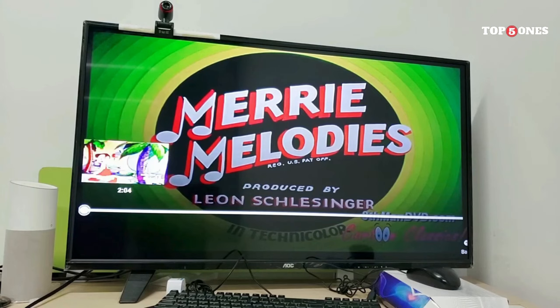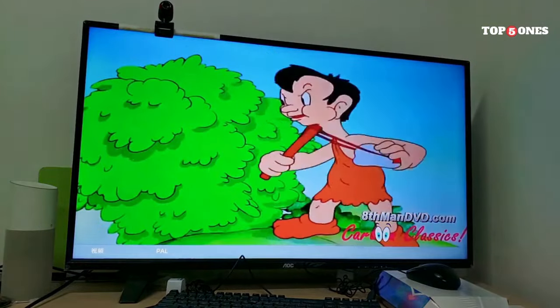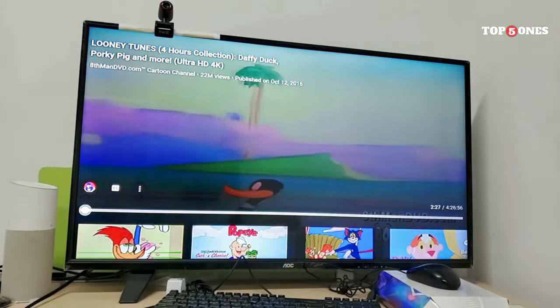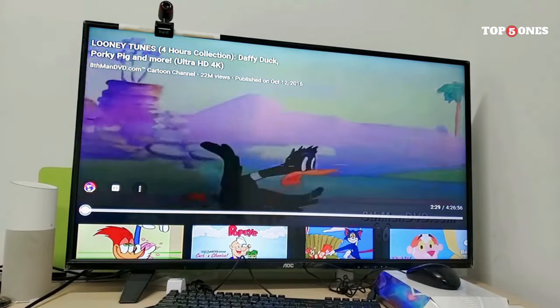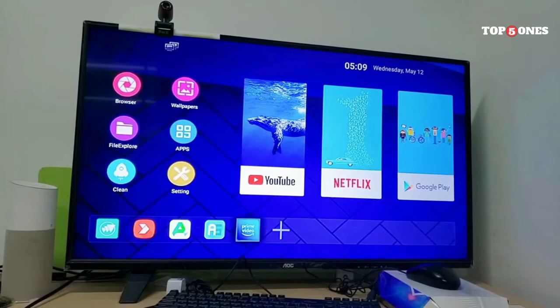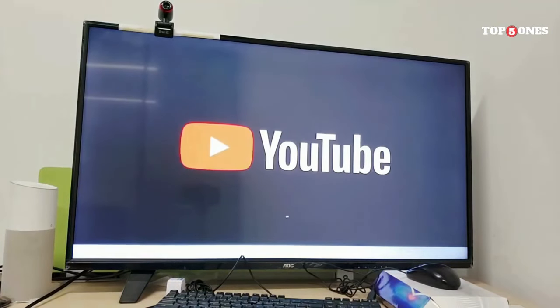Also, the storage options are a bit limited. The base model only comes with 16GB of storage, which can fill up pretty quickly if you download a lot of apps and games. But all things considered, the T95 is a great little Android TV box for the price. If you're looking for an affordable way to add some smarts to your TV, the T95 is definitely worth considering — just keep in mind the limitations on RAM and storage if you're a power user.